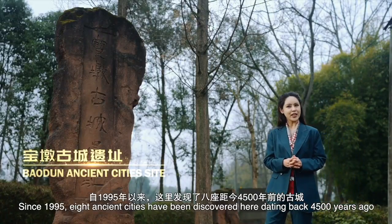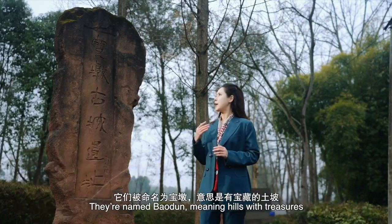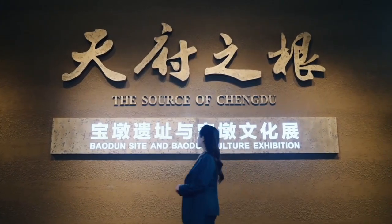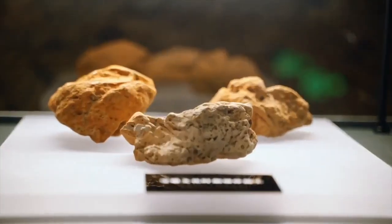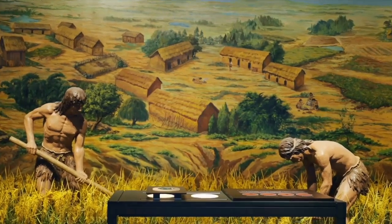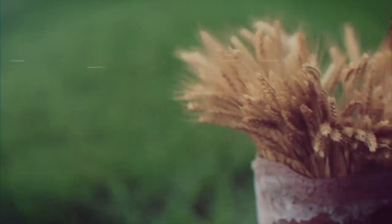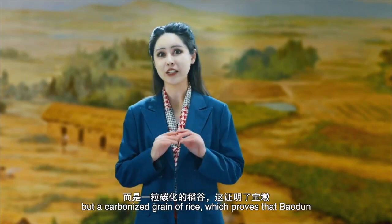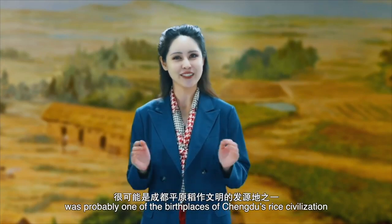Since 1995, eight ancient city sites have been discovered here, dating back 4,500 years ago. They're named Baodun, meaning 'hilts with treasures.' But where are the treasures? What amazes me the most here is not the shining gold or huge elephant tusks, but a carbonized grain of rice — which proves that Baodun was probably one of the birthplaces of Chengdu's rice civilization.